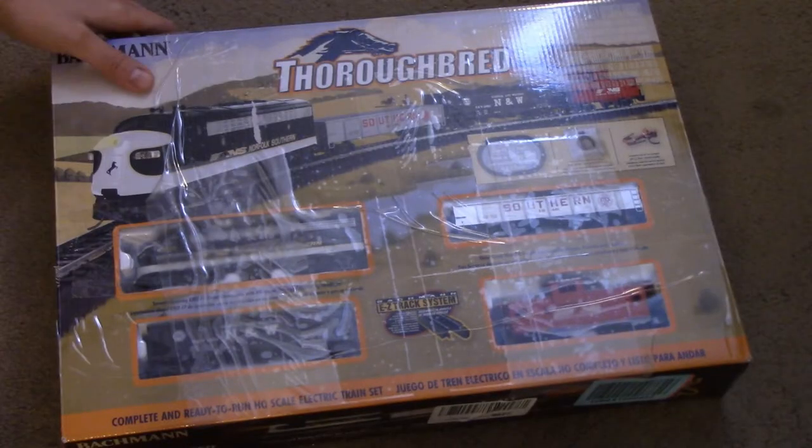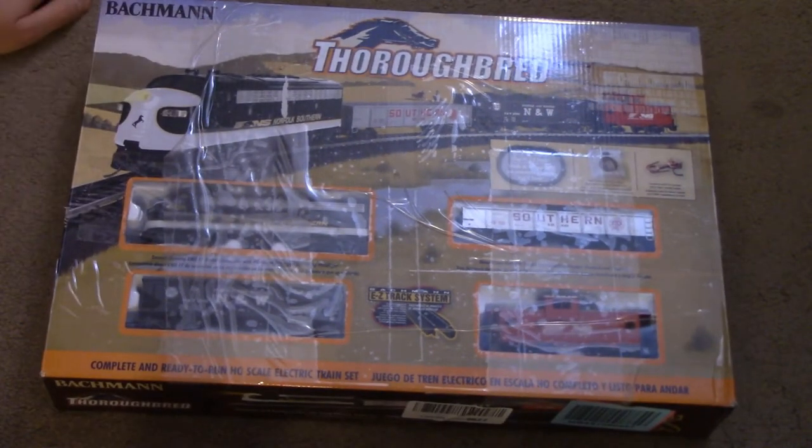One of my viewers commented about this particular train set, the Thoroughbred. He said it actually costs less than the CSX Coastliner and yet managed to include two extra sections of track. I was intrigued and found that yes, this train set does have a full retail price less than the CSX Coastliner. After I found this one on eBay for a very reasonable price, I decided to buy it and see exactly how Bachman managed to get the price down while increasing the content.